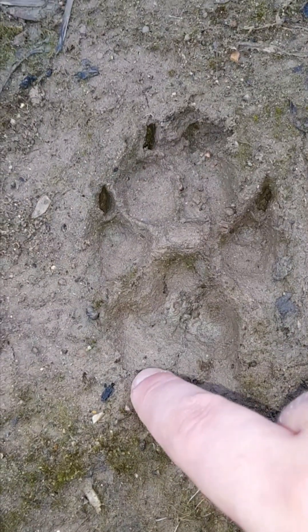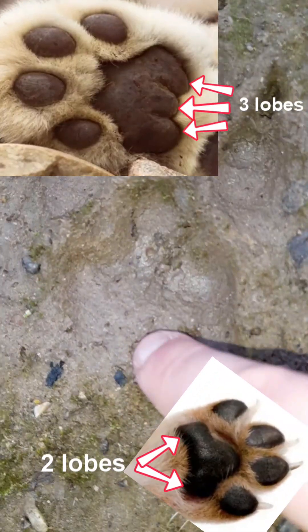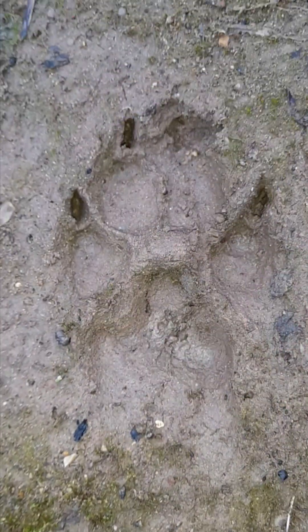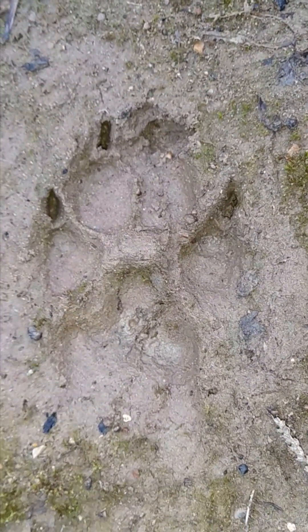And down here there are one, two lobes — two lobes is like the bottom of their foot. Cats have three, where it'll be like one, two, and three, but there's only one and two here, and you can see there is no third lobe showing. So two lobes, very narrow X, and claw marks showing — which always show in dogs because they can't retract their claws, while big cats can.